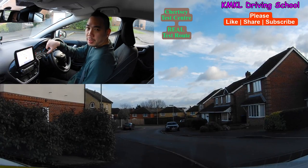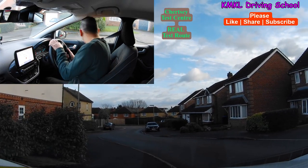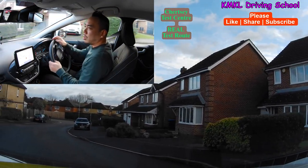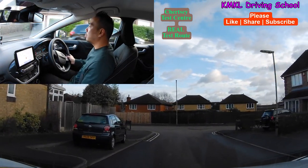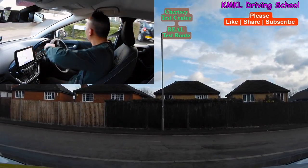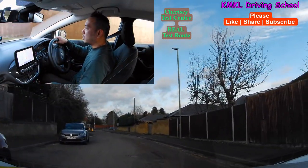Hi guys, I'm Ming, you might know me as Kevin, so welcome back to the channel. I'm at Chertsey today and I'm going to be showing you another real test route. This particular test route was used on one of my pupils quite recently, and the time of the test was at 12:28. So if you're taking your test at Chertsey Test Centre around 12:28, you might get this test route. Stick around and I'll show you exactly where he went on that particular day.